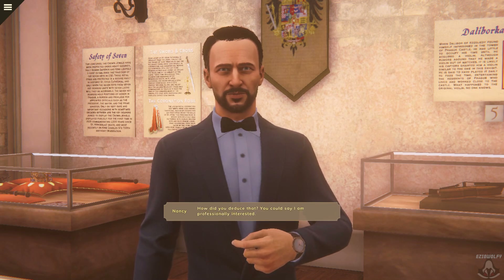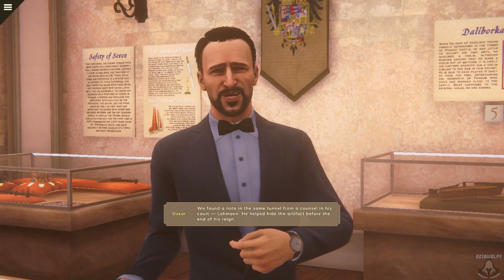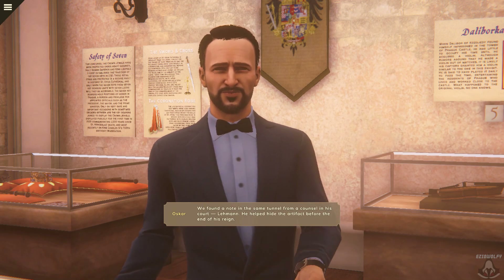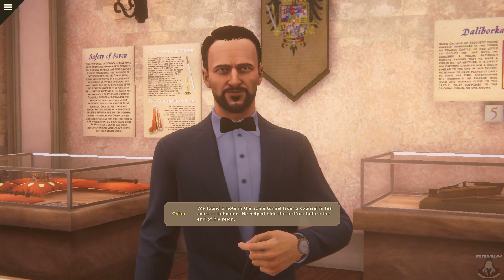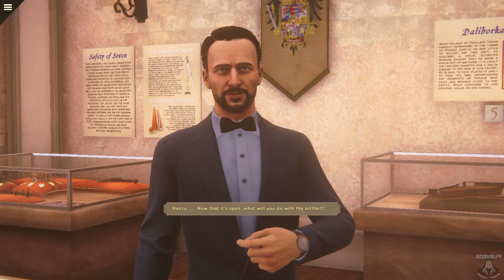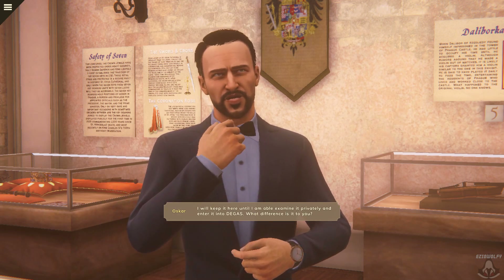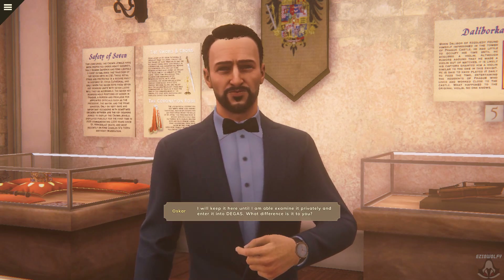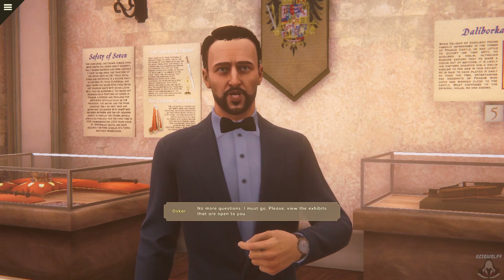How did you deduce that? You could say I am professionally interested. We found a note in the same tunnel from a council in his court — Leman. He helped hide the artifact before the end of his reign. Now that it's open, what will you do with the artifact? I will keep it here until I am able to examine it privately and enter it into Degas.